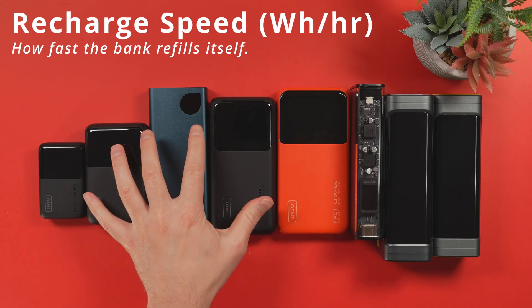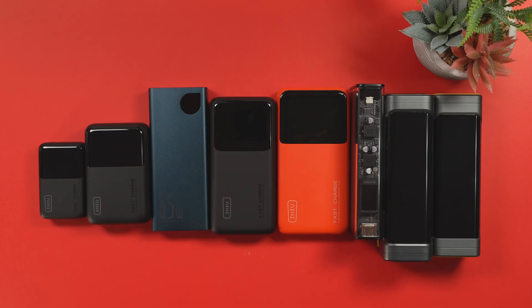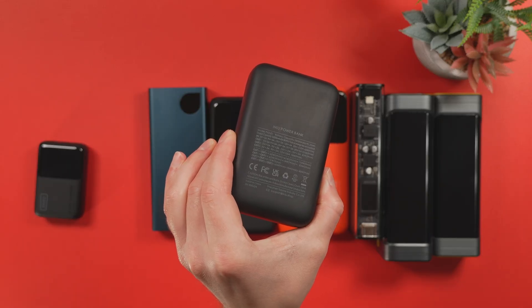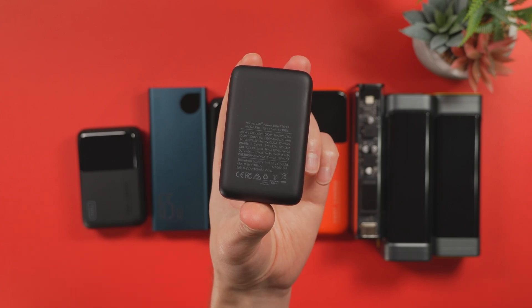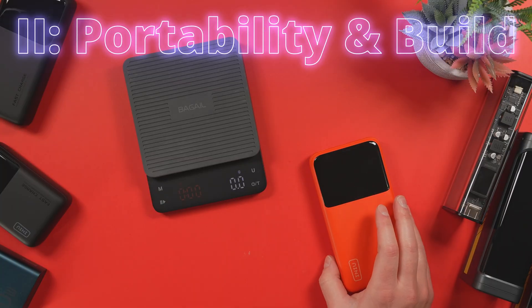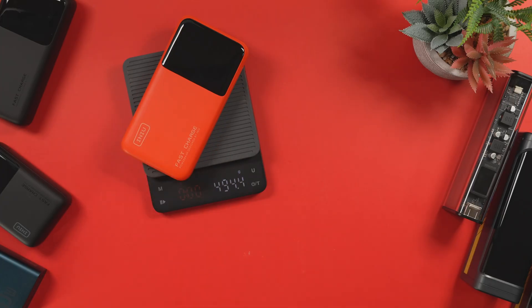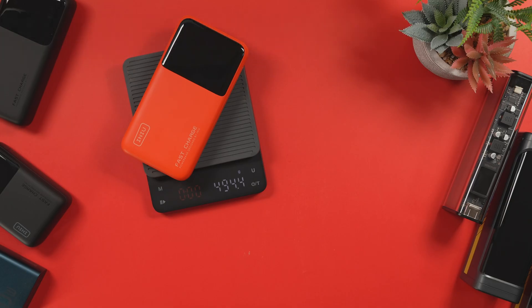Finally for performance: recharge speed. No one wants to wait half a day for their battery backup to refill. I measured the recharge rate in watt-hours per hour. The fastest recharged in just under an hour and a half, while the slowest and smallest on the list took just over two hours to charge. But power isn't too useful if it's too bulky to carry, so next I looked at energy density — both gravimetric density (power per gram) and volumetric density (power per cubic centimeter). For this chart I normalized it to watt-hours per kilogram so it's a little easier to see.